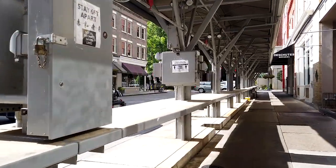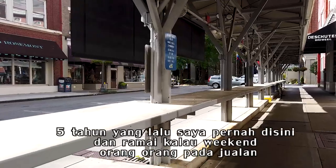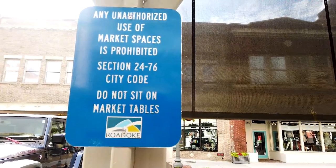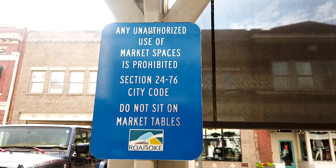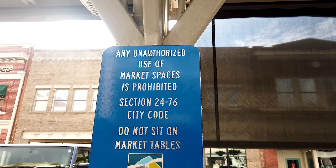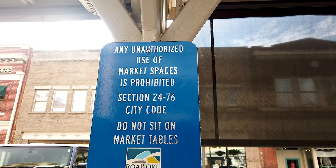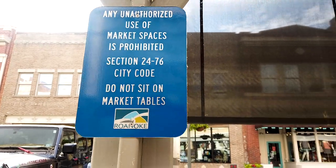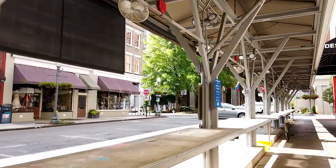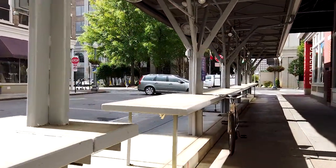Ini sama pemerintah daerah di sini sekarang dibikin booth seperti ini guys. Ini kalau mungkin tidak covid, ini pasti rame orang-orang yang jualan ini. Ini namanya market tables. Ada aturan: any unauthorized use of a market spaces is prohibited, section 2476 city code. Do not sit on a market tables. Jadi ini tidak boleh jualan kalau Anda tidak ada izin, nggak boleh duduk-duduk di meja ini.